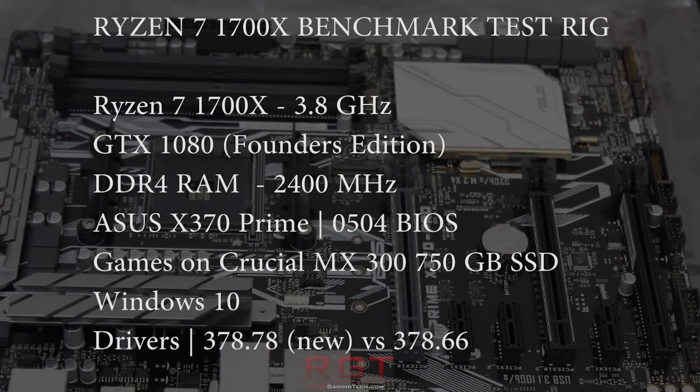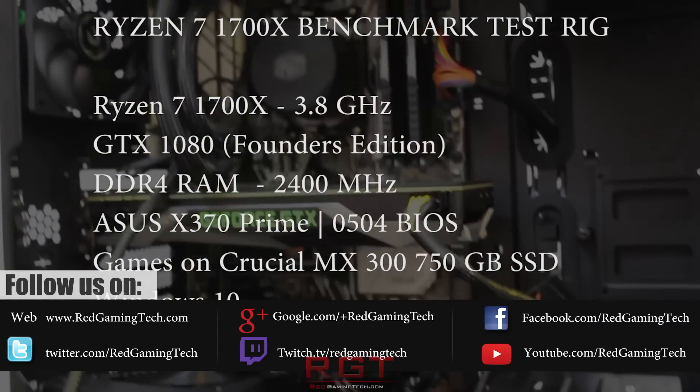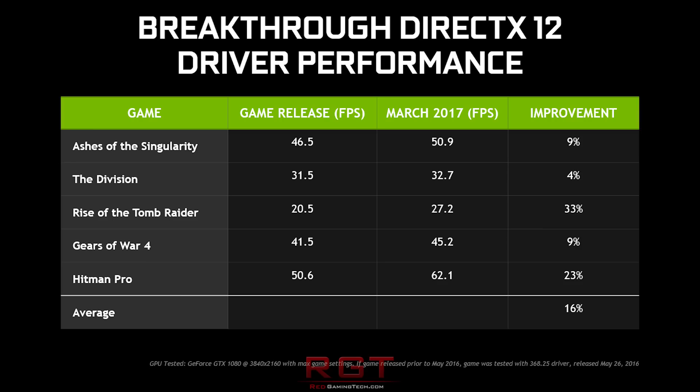NVIDIA have made some rather bold claims when it comes to their performance increases with both DirectX 12 and Vulkan. Comparing against the driver released in May 2016, NVIDIA have claimed that performance goes up to about 33% higher with the latest driver.